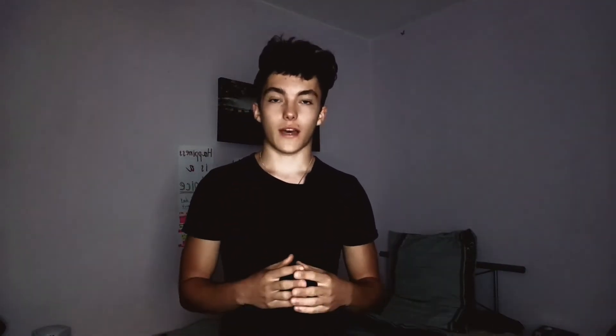Number one is having bad breath. I can't stress this enough — it's not only unattractive to girls, it's an unattractive trait for people in general. I have one classmate who, whenever we're talking, I can really smell it — he has such horrible breath. It's so stinky when he opens his mouth and it's just not a good look for himself, because this is how he's representing himself.